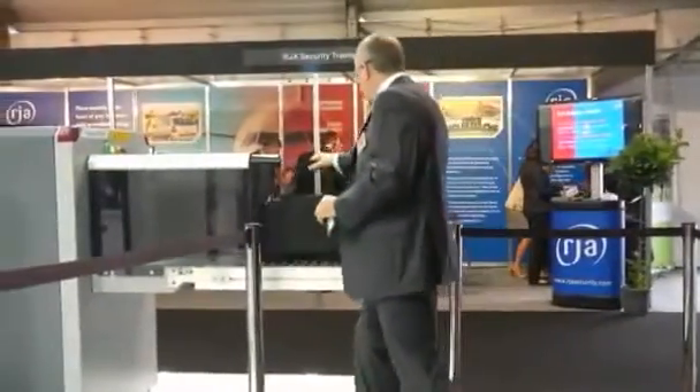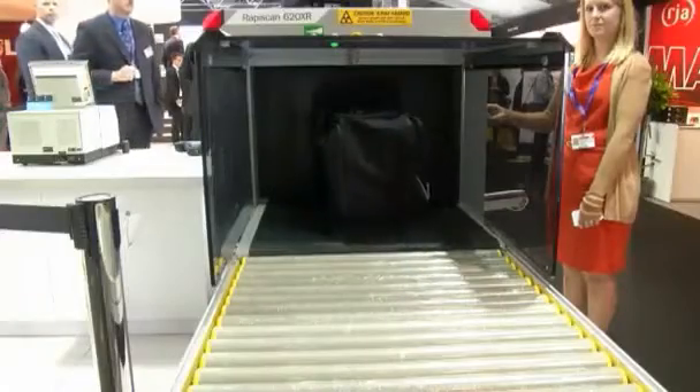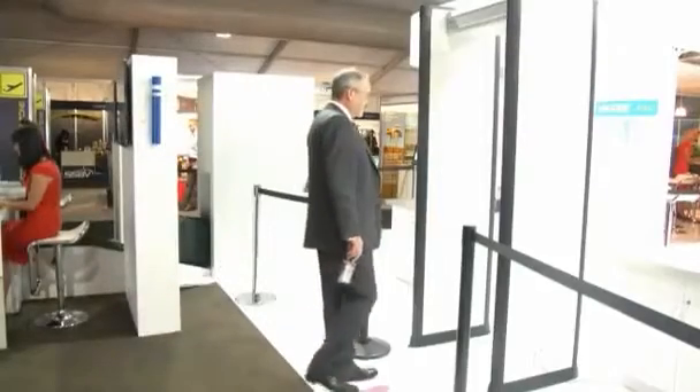As he goes through security at this mock airport at the Farnborough Airshow, Williams faces a series of sophisticated new checks. The technology on the radiation side is not necessarily new, but deploying it into airports is. The system can look for dirty bombs and discriminate any potential threats.